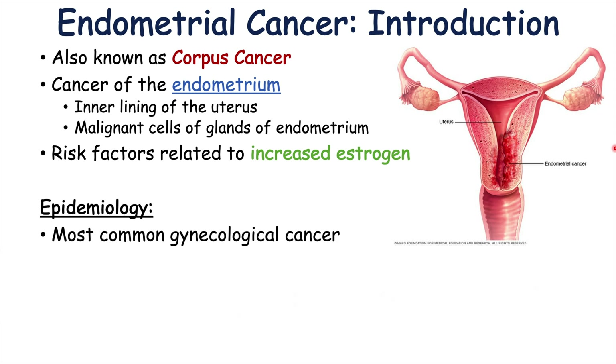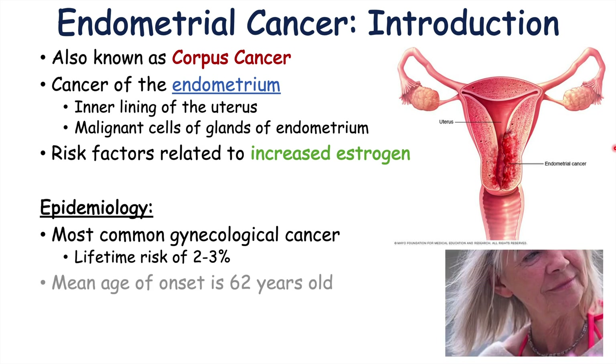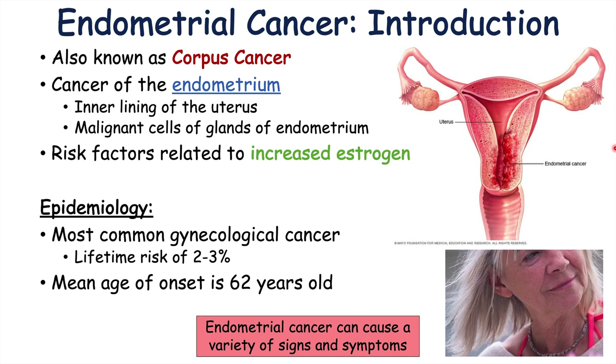Endometrial cancer is actually the most common gynecological cancer. Females have a lifetime risk of 2-3% for getting this type of cancer, and the mean age of onset is 62 years old. The topic of this lesson is the signs and symptoms of endometrial cancer, and it does cause a variety of signs and symptoms that we will discuss in the upcoming slides.